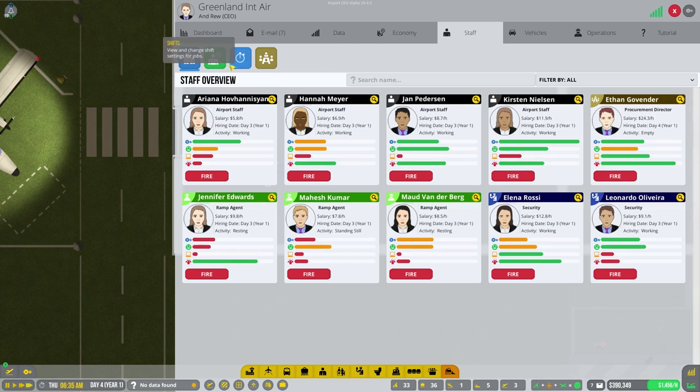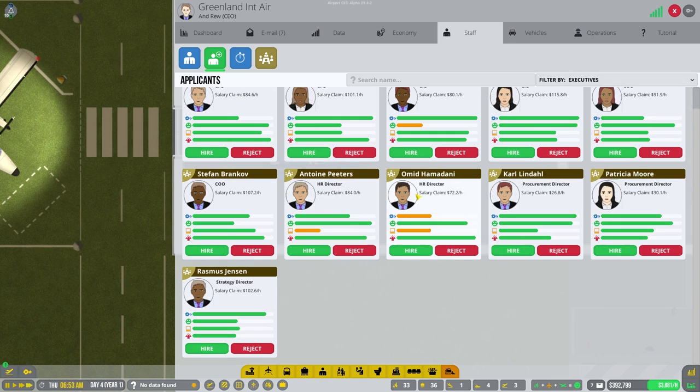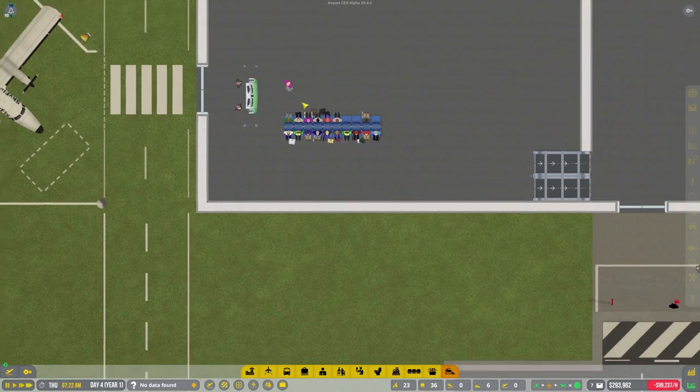We're going to need the strategy director for the shops and food. Let's get him from staff applicants under executives. He's very expensive, but we're going to need him because he'll allow us to make shops and such. We'll procure both the shops and food - we'll start with the shops, then get food as well. It's going to take a full 12 hours, but that's fine. We've got planes coming in all day.